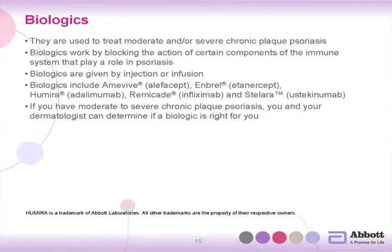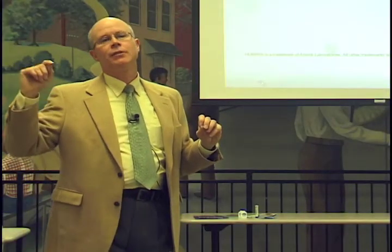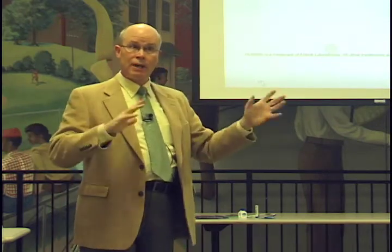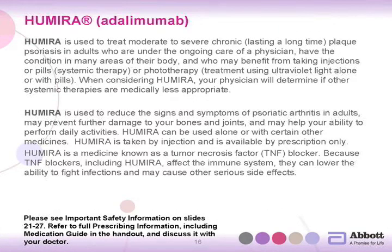Biologics work by blocking certain parts of our immune system — blocking some of that over-reactivity of the immune system in the skin to reduce inflammation. They are usually given by injection or intravenous infusion. Some of the names are alefacept or Amevive, etanercept or Enbrel, adalimumab or Humira, infliximab or Remicade, and ustekinumab or Stelara. These are all given in different methods and time schedules and have different side effects. Your dermatologist can assess which one is going to be best for you. Adalimumab, with Abbott as the sponsor of this program, we're going to spend a little time talking about Humira.